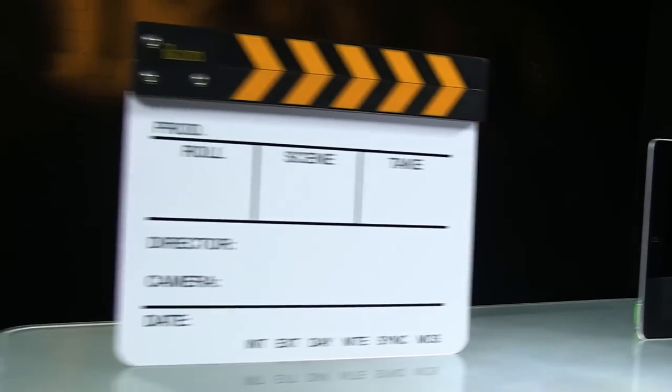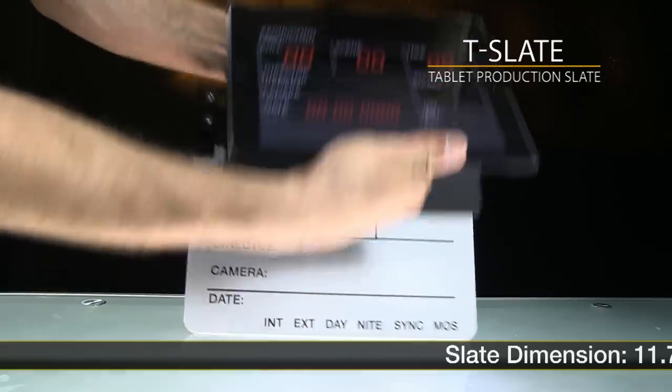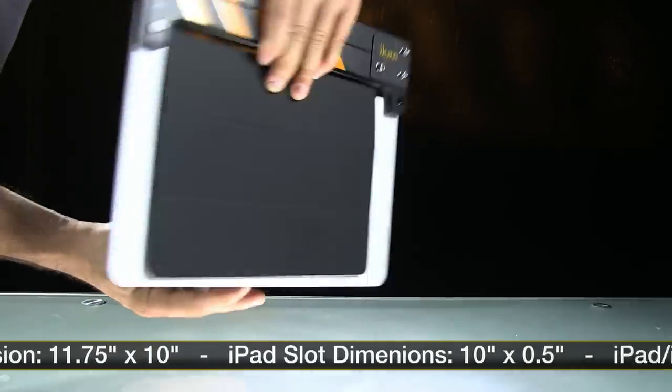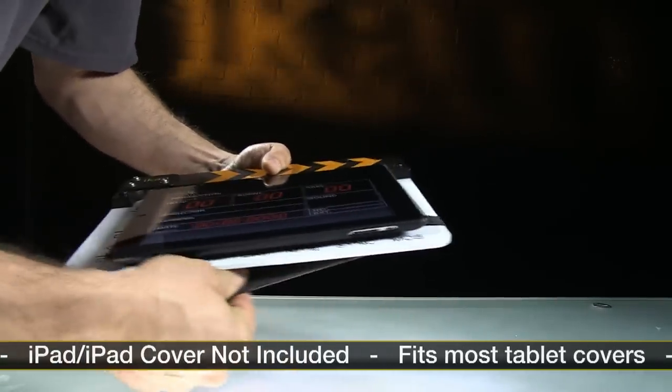Until now you've had to choose between the ease of use of a tablet and the accuracy of a clapper stick. The ICANN tablet slate marries the best part of the two into a simple solution. A robust industry standard clapper combined with a strategically placed insert slot that accommodates most iPad or tablet cases.